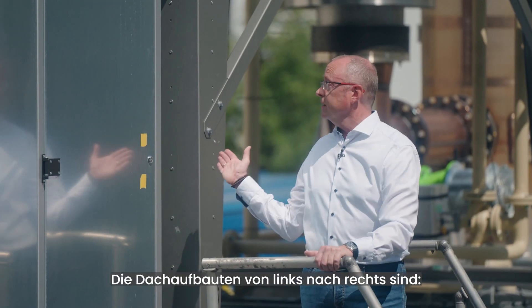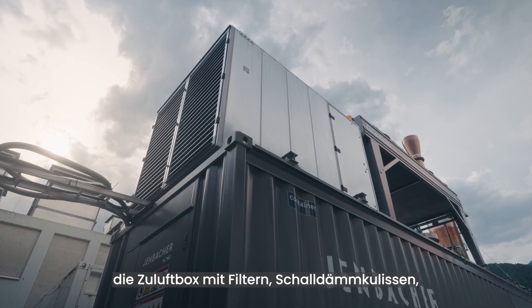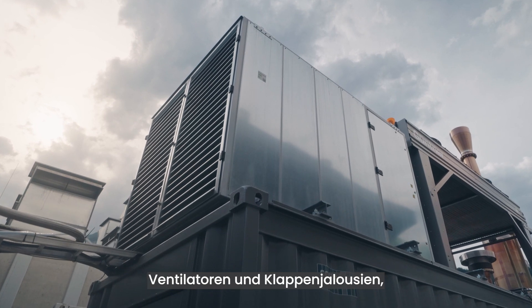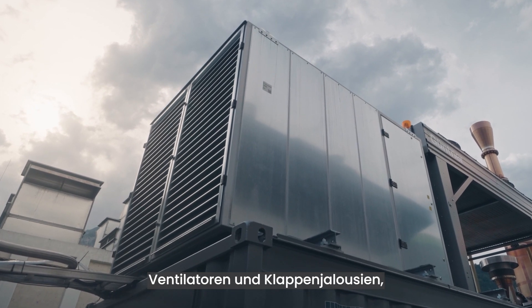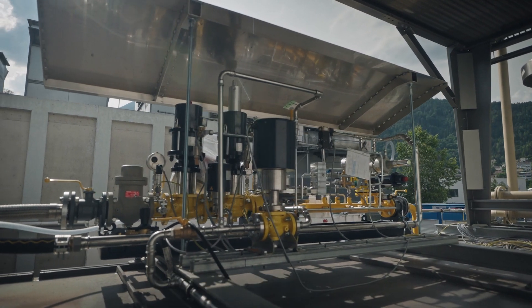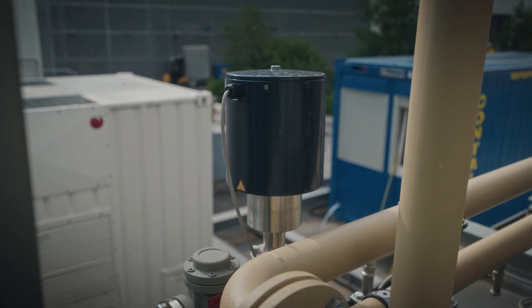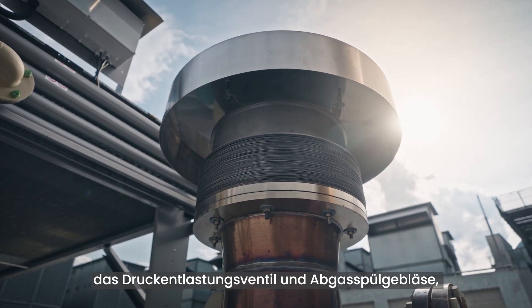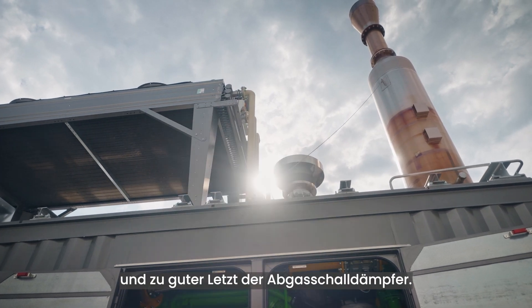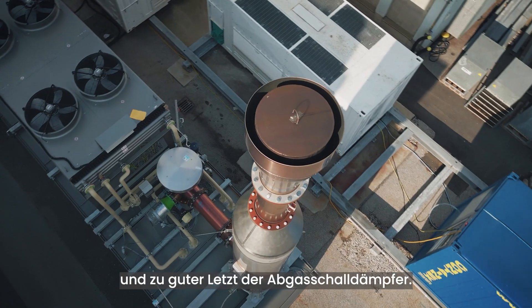From left to right, the roof-mounted components are: the air inlet box including filters, sound attenuation, ventilation fans and motorized louvers; the radiator; the hydrogen gas train; the nitrogen supply; the exhaust pressure relief valve and exhaust purging fan, both of which are specific to the H2 application; and last but not least, the exhaust silencer.